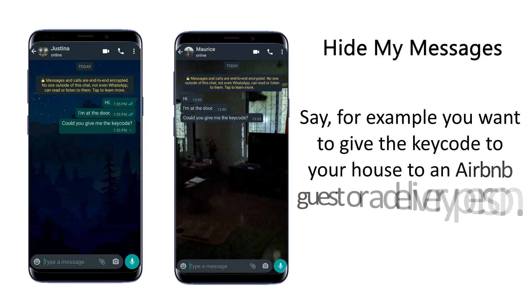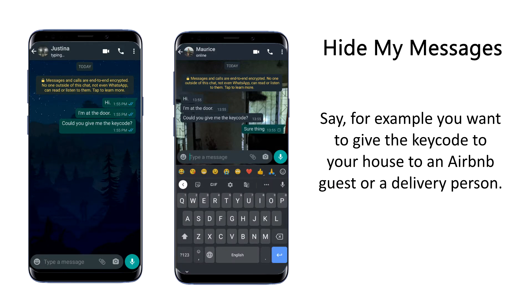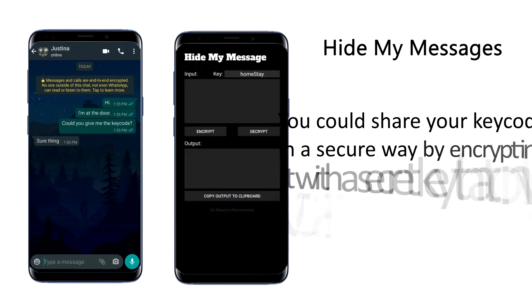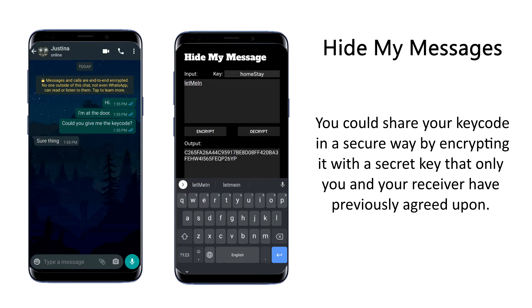Say for example you want to give the key code of your house to an Airbnb guest or a delivery person. You could share your key code in a secure way by encrypting it with a secret key that only you and your receiver have previously agreed upon.